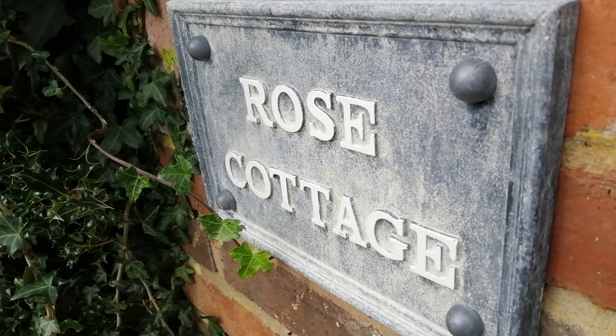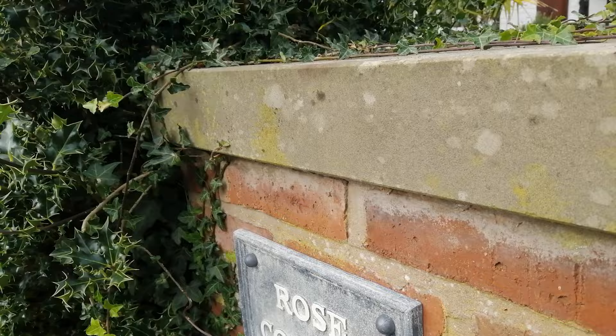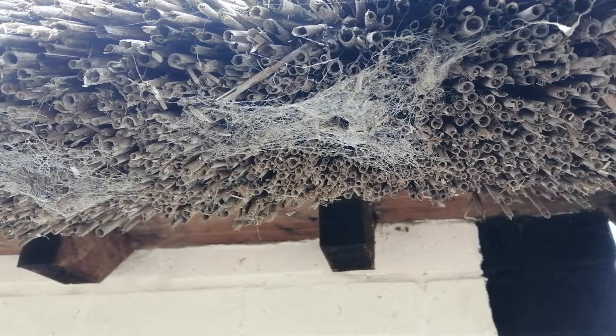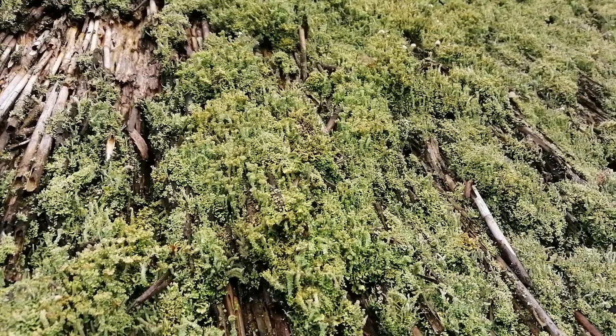A thatch roof can become a habitat for nature and biodiversity. Birds will peck away at the thatch and take some of it for nesting materials, and then nest in those holes. Mice can make cosy nests in the roof, and spiders and insects will make a home in there too. Some parts of my roof in the shady areas have become a lovely habitat for mosses and lichens. Whether you like that will depend on how close to nature you like to be.